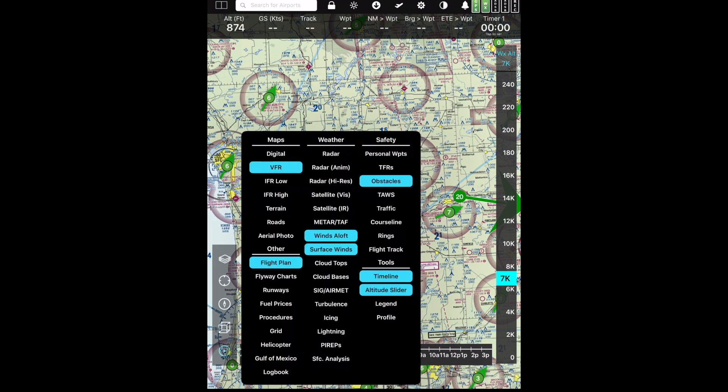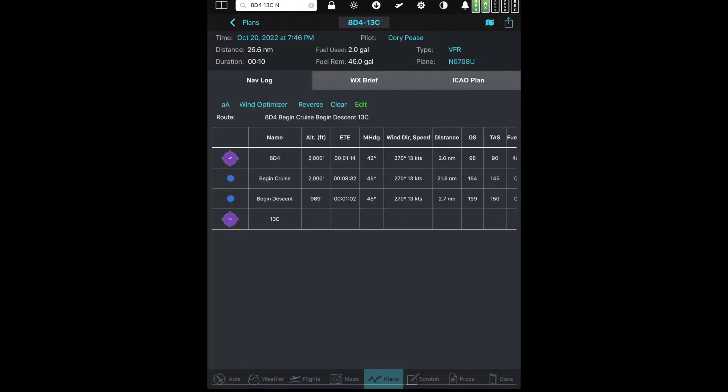I'll tell you right now, I am not good enough in FlyQ. I need to spend more time in here and get better, and I would encourage you all to do the same if you're flying. I know how to do something simple — say where I am: I'm at 8 Delta 4 and I want to go to Lakeview, 1-3 Charlie. I can have it populate a flight plan for me. My airplane's already in here, and based on wind, it tells me what elevation I should be at to maximize the wind, how much fuel I'm going to use, how long it's going to take. That 'N' at the end means no routing — just send me direct there.